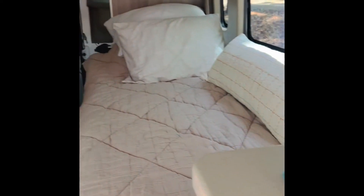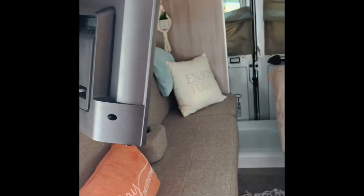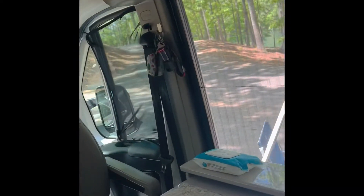Over here I have my bed set up on the right, and on the left I have it set up as a sofa. There's a little TV — the TV does pull out. You just pull this little cord, pull your TV out, and you can turn the TV so you can see it from this direction, or turn it so you can see it when you're sitting over here. You can actually turn it so you can see it outside as well. Under here it does have storage.